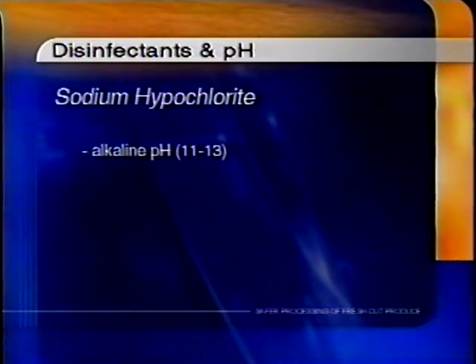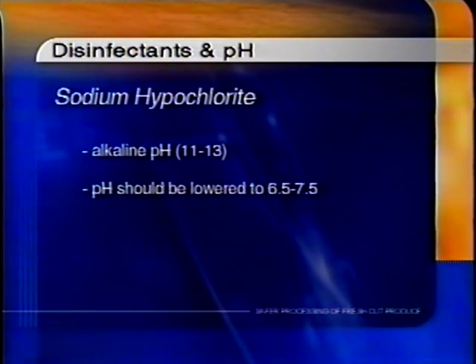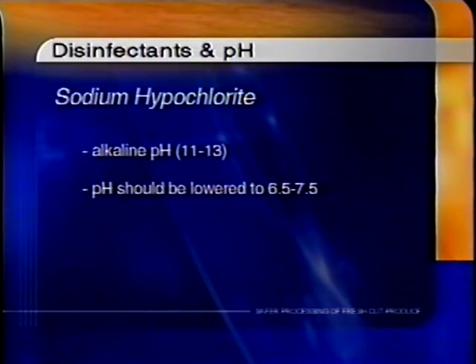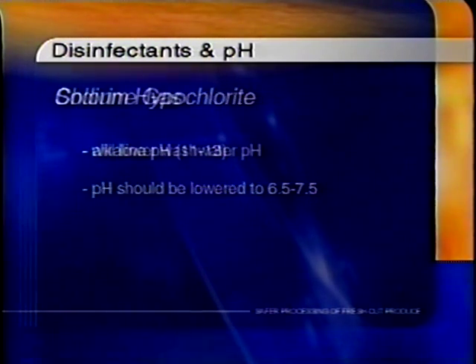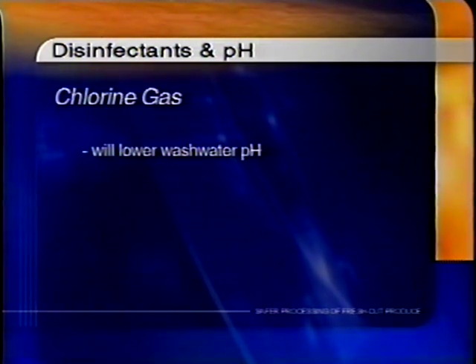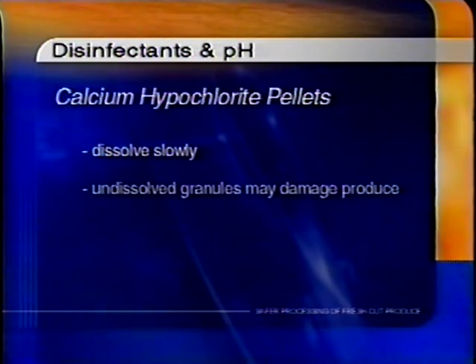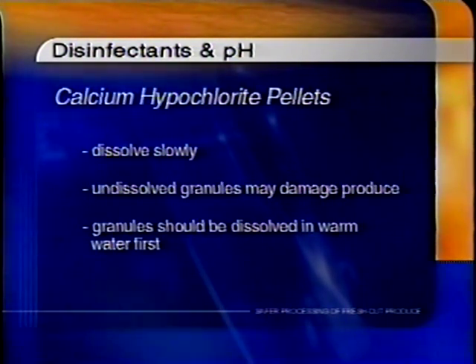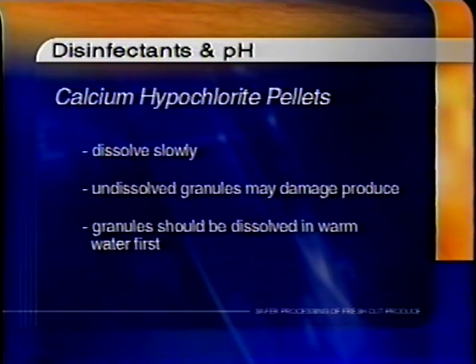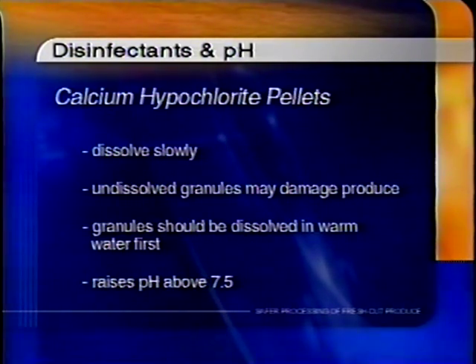Sodium hypochlorite solutions have an alkaline pH of 11 to 13 and will only function effectively if the pH is lowered to a range of 6.5 to 7.5. Chlorine gas, if used as a wash water disinfectant, will lower wash water pH. Calcium hypochlorite pellets dissolve slowly, especially in cold water. Undissolved granules may damage produce as well as fail to maintain the desired chlorination level.